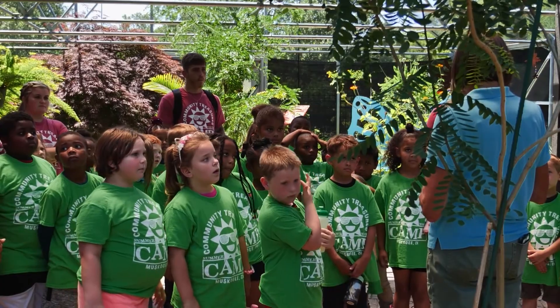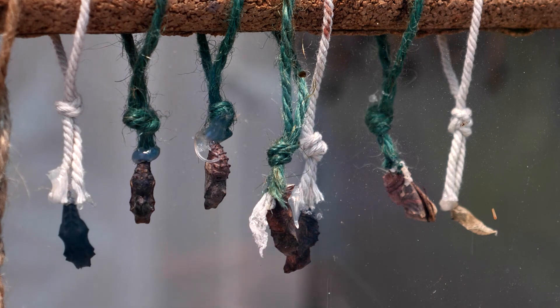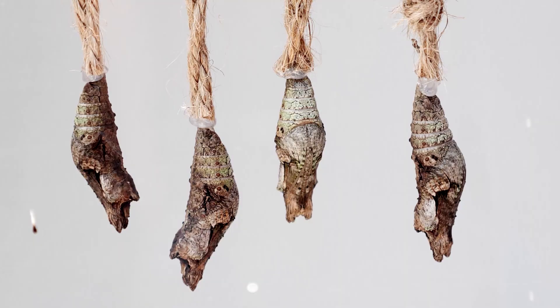I think it's really just to give people an up-close experience with butterflies. Many of the butterflies are born here on site. If you look at them real closely, they look like tree bark, so they kind of camouflage themselves when they're out in nature.